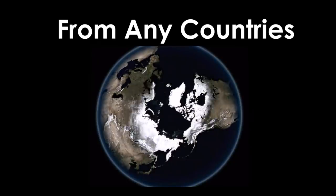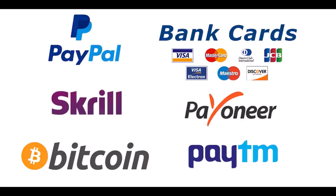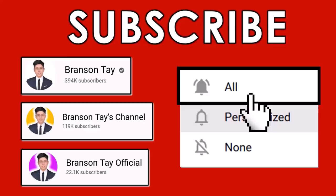You can immediately get started after watching this video from any country in the world. You can cash out your earnings in many different payment methods available worldwide. If you watch this video all the way until the end, I'll have a surprise bonus for you that's going to help you earn even more money online compared to other people.